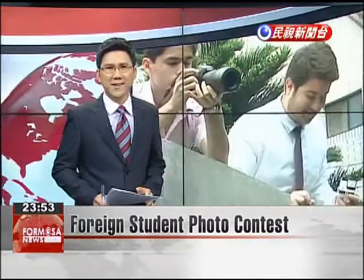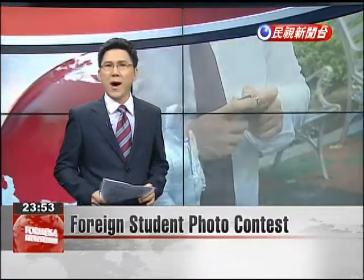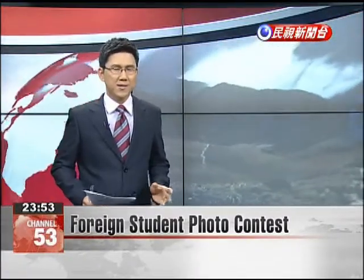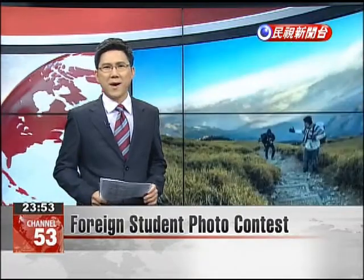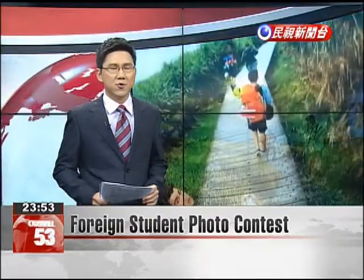Awards were presented today in the Fabulous Taiwan Photography Contest, open only to foreign students receiving either the Taiwan Scholarship or the Huayu Enrichment Scholarship. A wide range of photos were on display, featuring everything from popular sites such as Longshan Temple to views of the Dan Shui.